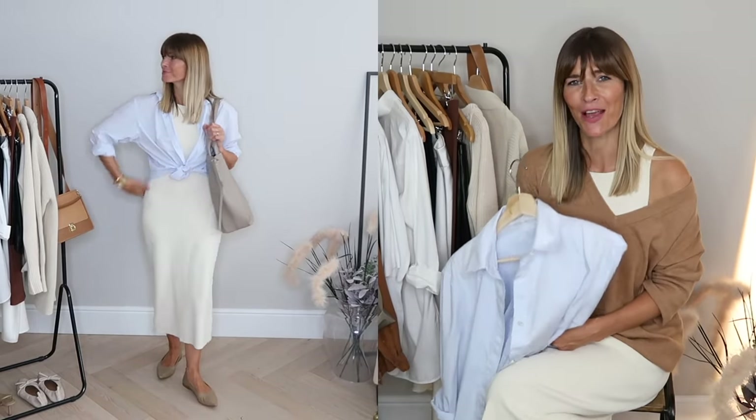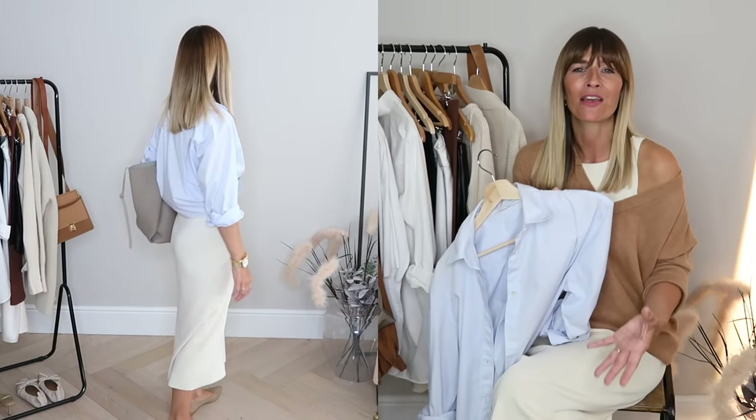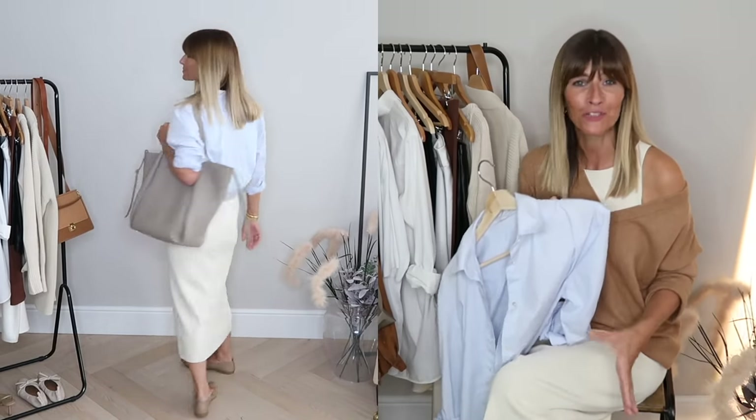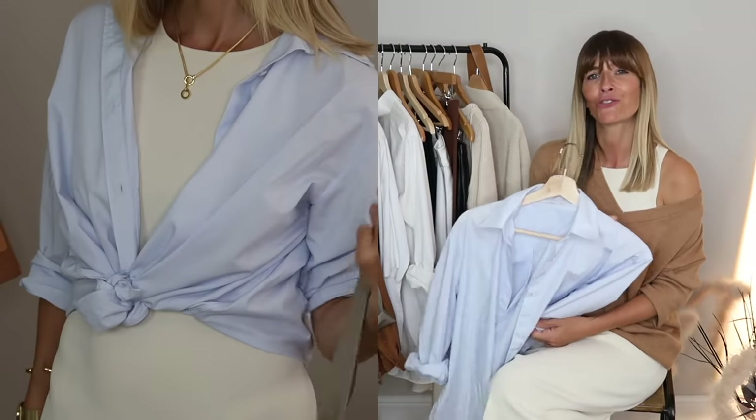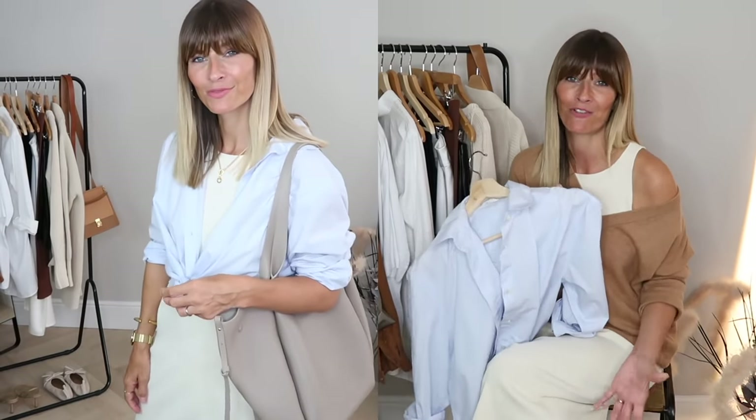For a little bit of extra elongation I went for my pointed toe flats in a really neutral taupe tone — I got these from Everlane and they're one of their classic bestseller pieces so I often see them in stock. Keeping it really light and neutral I finished this look with my Le Cabas tote in taupe. It's a very classy and elegant look that I'm imagining anybody can recreate with whatever shirt you might have in your own wardrobe.